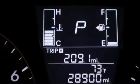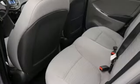Kelley Blue Book notes, if you're seeking economical transportation that is inexpensive but still playful, the Accent sedan and hatchback hold strong appeal.